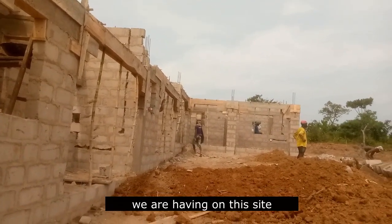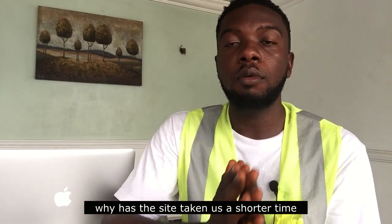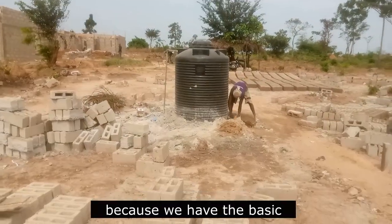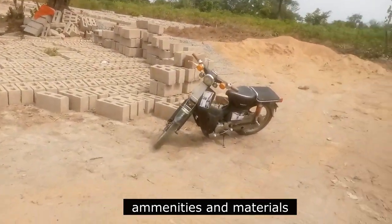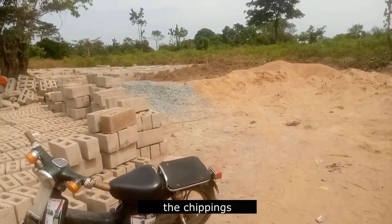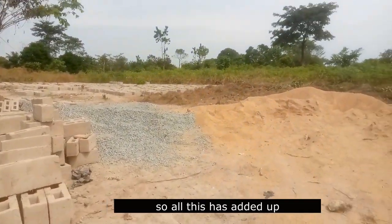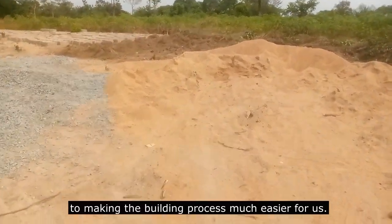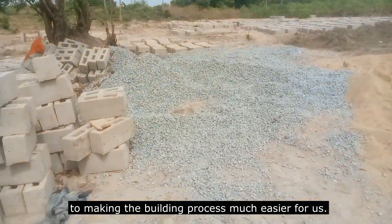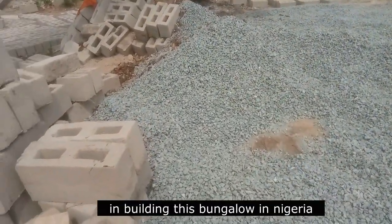Why has the site taken us a shorter time to complete? Because we have the basic amenities and materials — we have the sand, the chippings, and the water supply. All of this has added up to making the building process much easier. These are the materials we have actually used in building this bungalow in Nigeria.